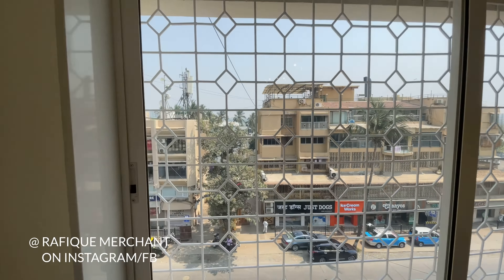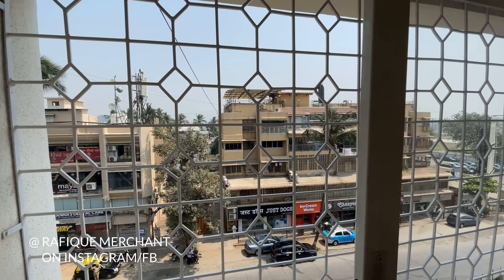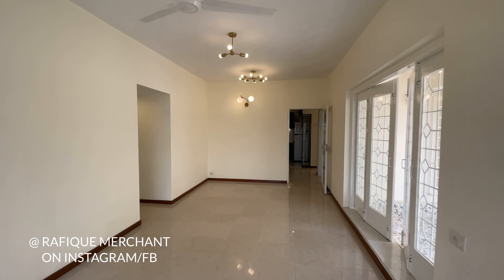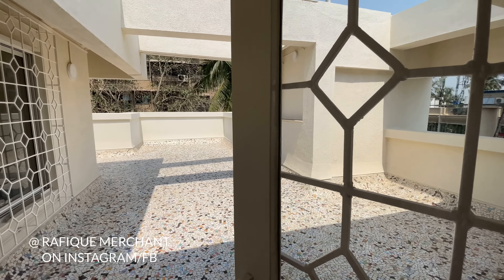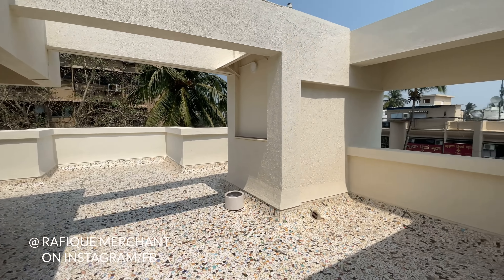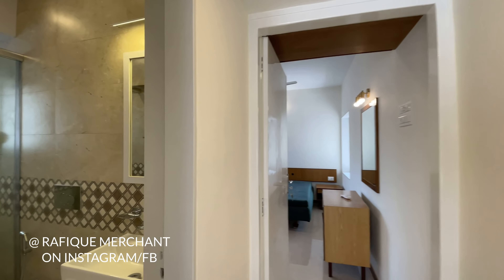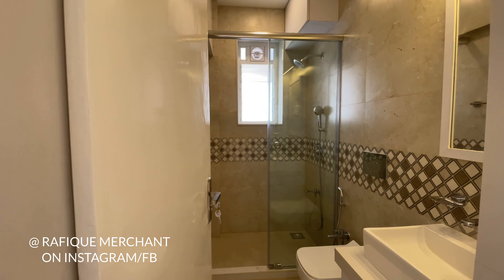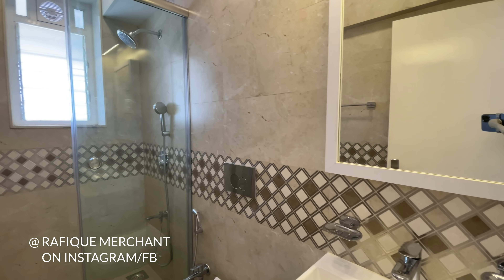The living space is fantastic. The lights are unique — triangular, in different shapes, colors, and sizes, like a universe of lights. There's also a flower bed area. The windows are double glazed and soundproof. There's entry and exit from both the bedroom and the living space onto the same terrace — a unique selling proposition.